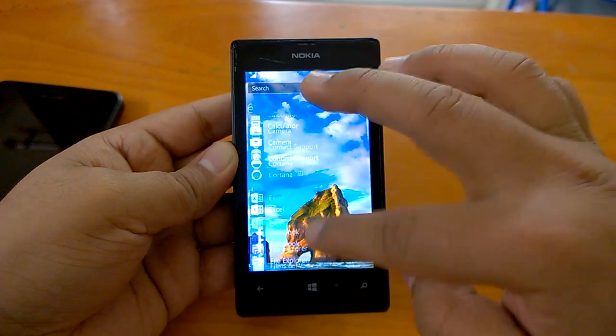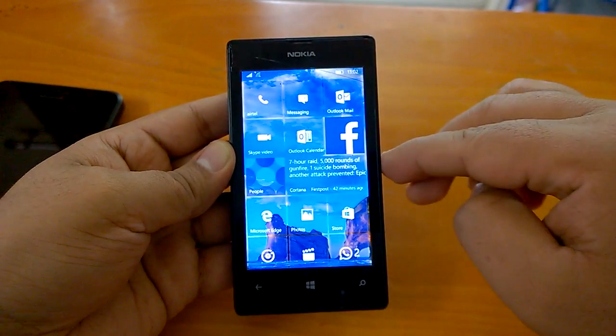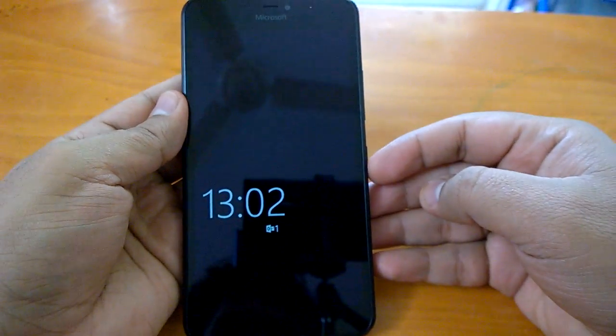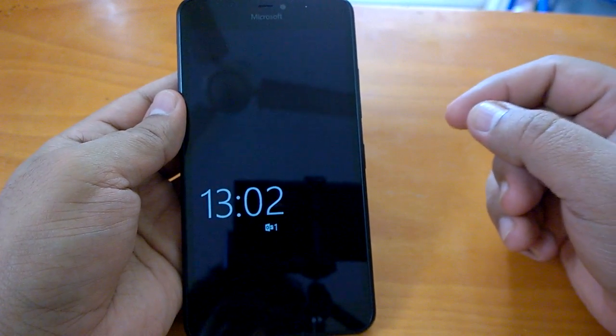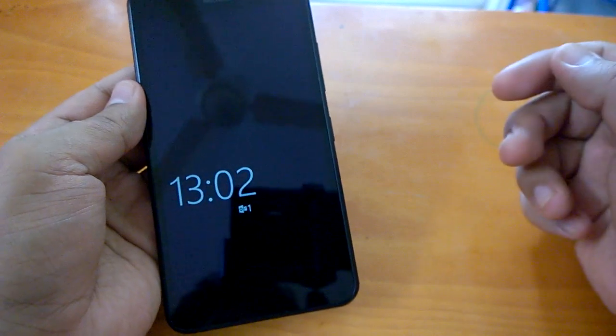Now we can see how the build runs on a Lumia 640 XL. The build would be expected to do quite well on high-end devices, so it's obviously the low-end and mid-range that one is more concerned about.